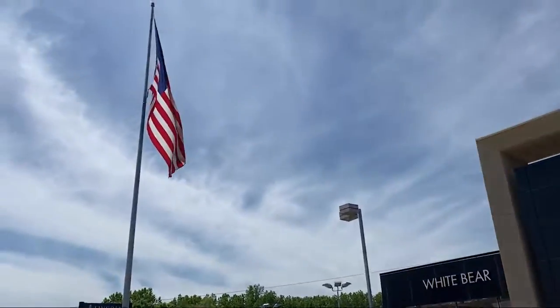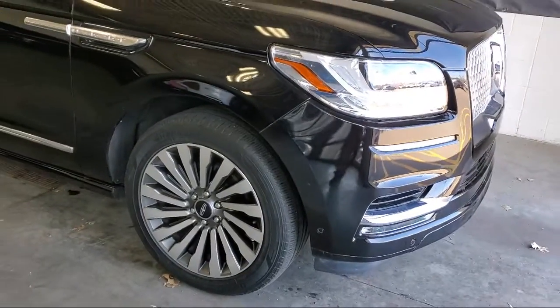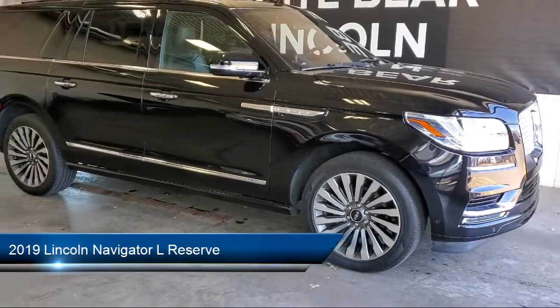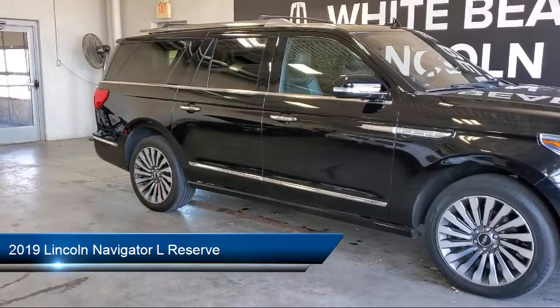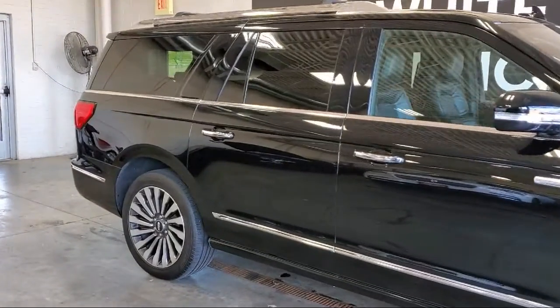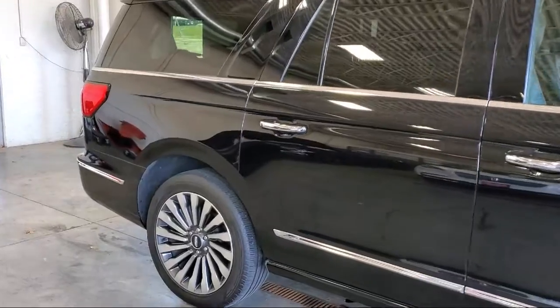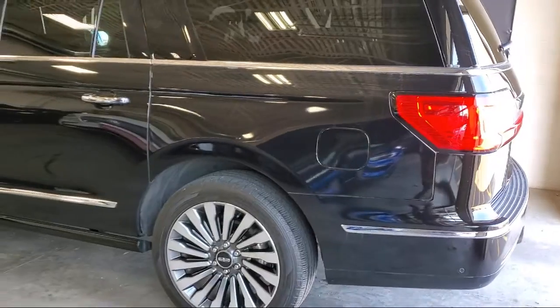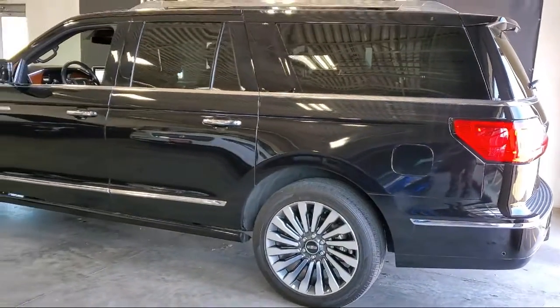Welcome to White Bear Lincoln, and here's a look at another one of our great vehicles for sale. It comes equipped with navigation, leather seating, running board package, keyless entry, air conditioning, rear spoiler, power driver's seat, traction control, fog lights, cruise control, and has less than 25,000 miles on the odometer.